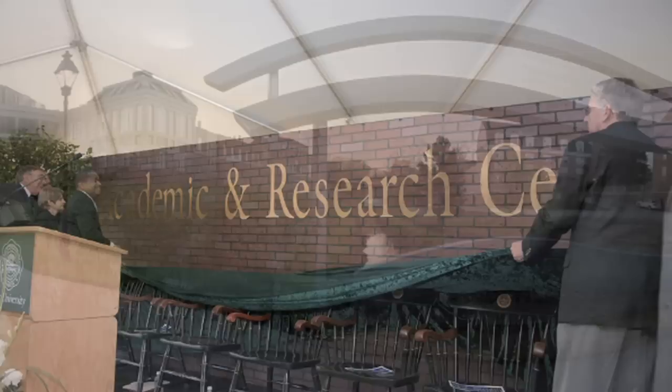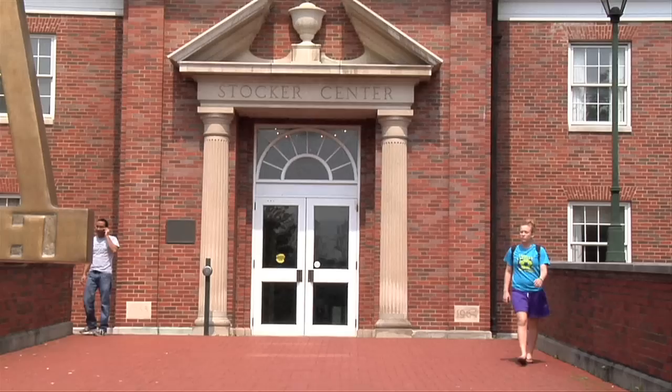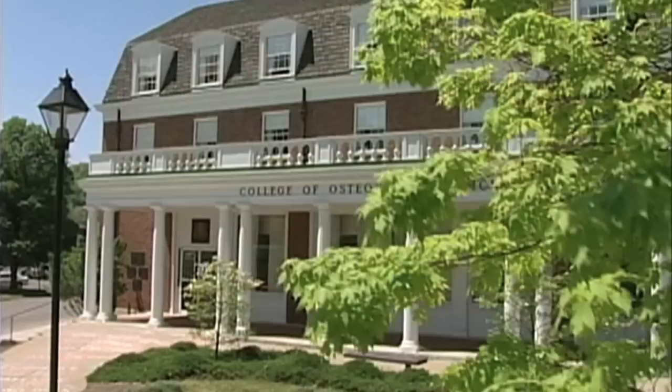This facility creates many opportunities for collaboration between the Heritage School of Osteopathic Medicine, the Rust College of Engineering and Technology, and other academic units. The Heritage College of Osteopathic Medicine is located in Grosvenor Hall.